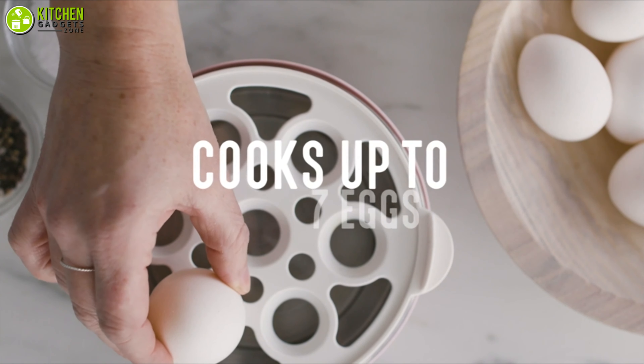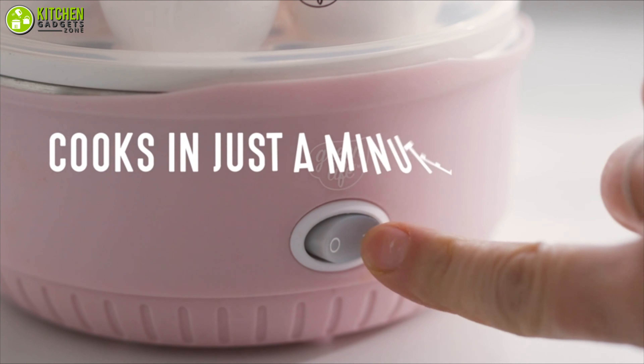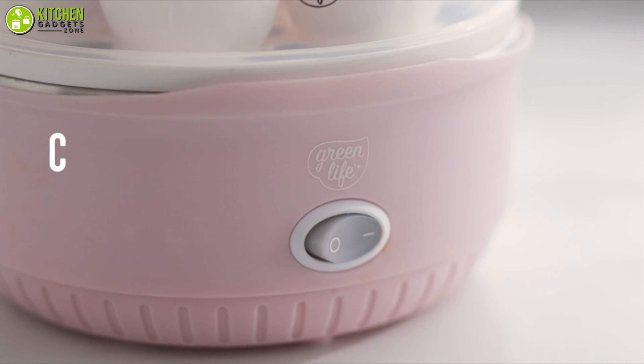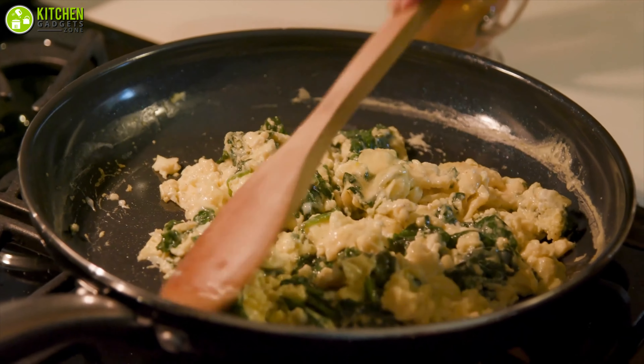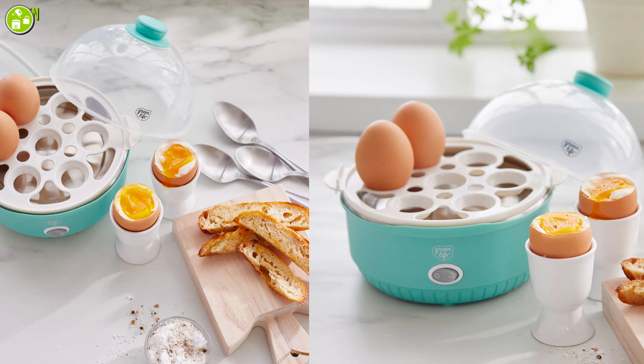Moreover, this lightweight and good-looking egg cooker allows you to cook 7 full-size eggs with just a push of a button. Instead of using your stovetop, you can rely on this swift egg cooker from Green Life to cook your eggs comfortably.